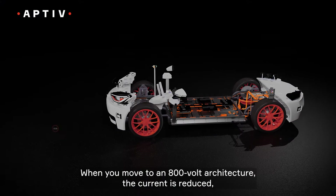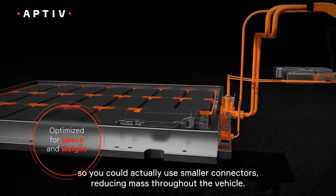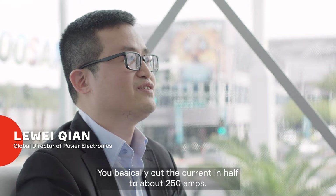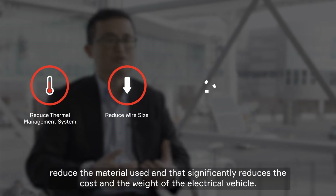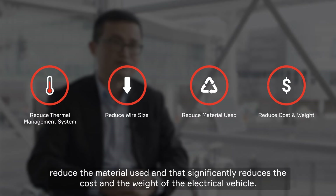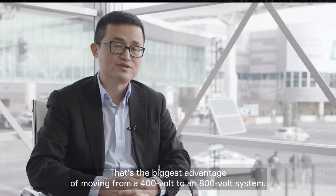When you move to an 800 volt architecture, the current is reduced, so you can actually use smaller connectors, reducing mass throughout the vehicle. You basically cut the current in half, to about 250 amps. This will significantly reduce the thermal management system, reduce the wire size, reduce the material used, and significantly reduce the cost and weight of the electric vehicle. That's the biggest advantage of moving from a 400 volt to an 800 volt system.